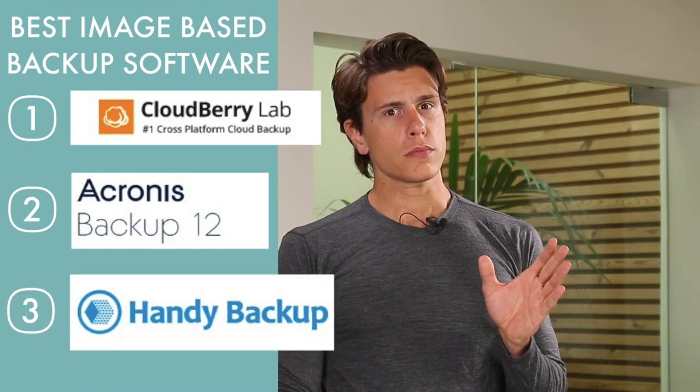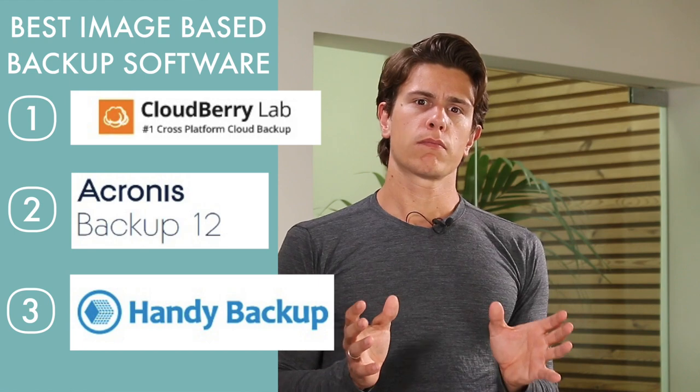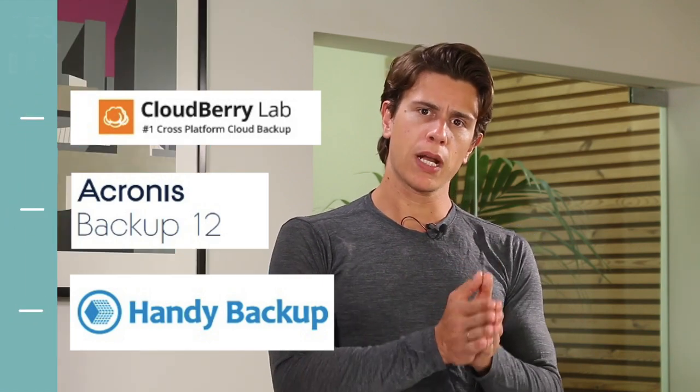But why should you use image-based backup in the first place? Most people who backup their devices are familiar with the file-based backup tools. File-based backup stores individual files and folders. You essentially tag the folders and files you want to backup, and the tool handles essentially everything from there. The problem with file-based backup is that it's possible to overlook including certain files in your backup.